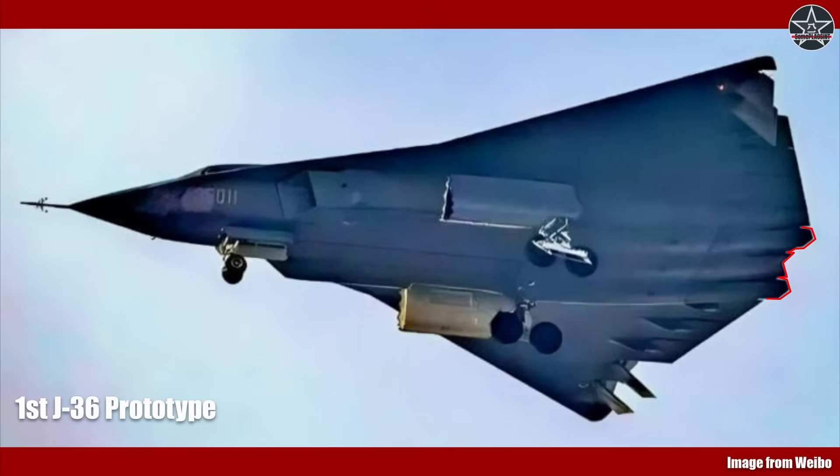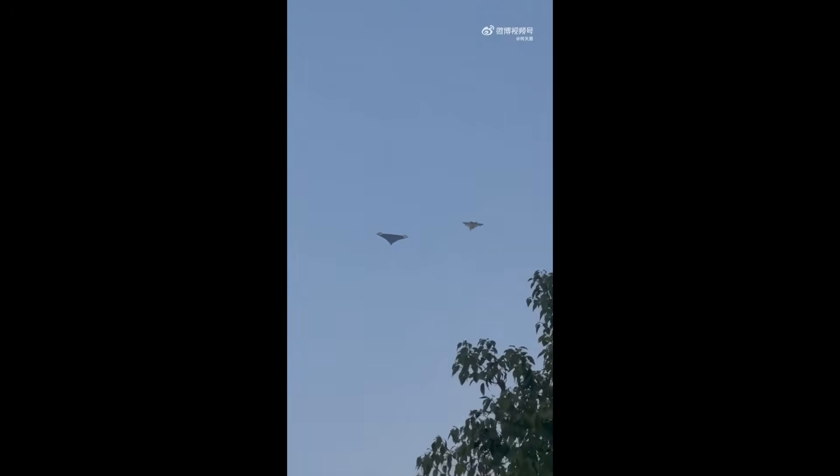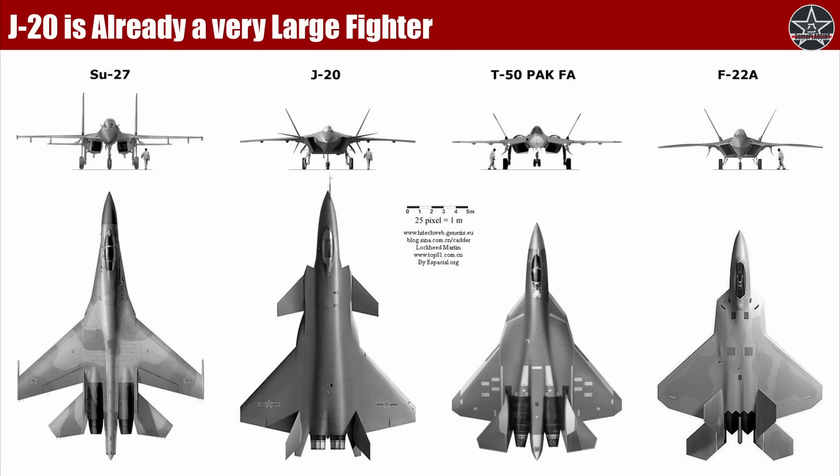There are a few general characteristics that we can deduce about the J-36 from its first prototype. First of all, the J-36 is a big plane. In some of the earlier footage, we can see a J-20 5th generation fighter acting as the chase plane for the J-36. There were instances where these two aircraft flew pretty close to each other, so we can get a sense of the size of the J-36 using the J-20 as a reference. The J-36 is significantly larger. The J-20 is by no means a small aircraft — with more than 20 meters or 65 feet in length and more than 13 meters or 42 feet in wingspan, it is the largest among all in-service 5th generation fighters.